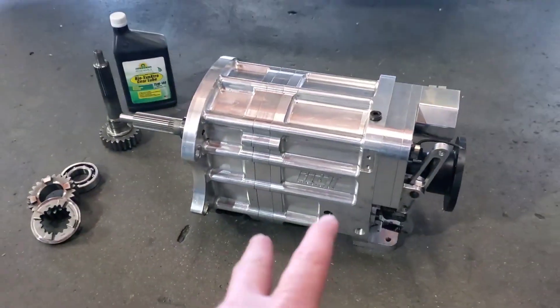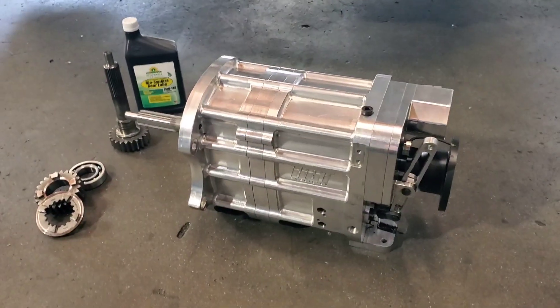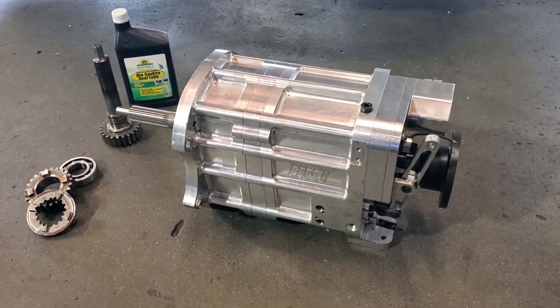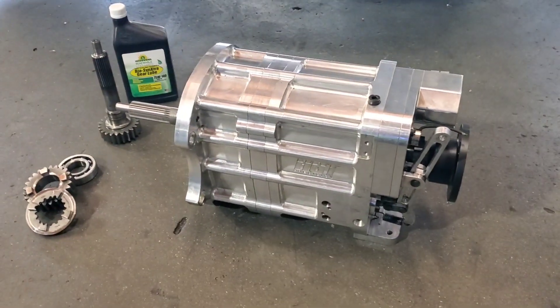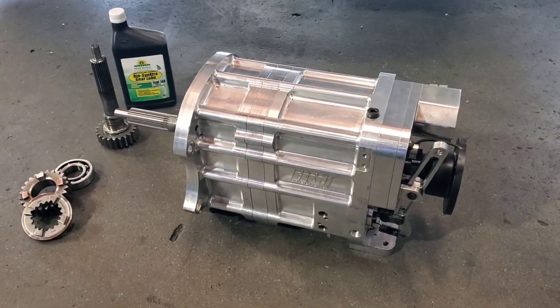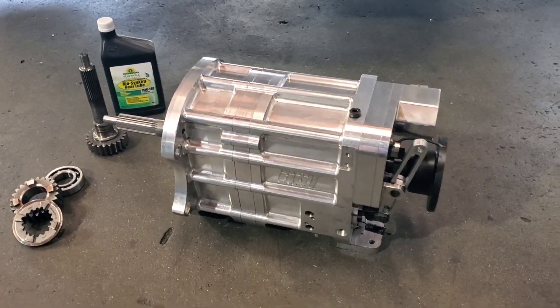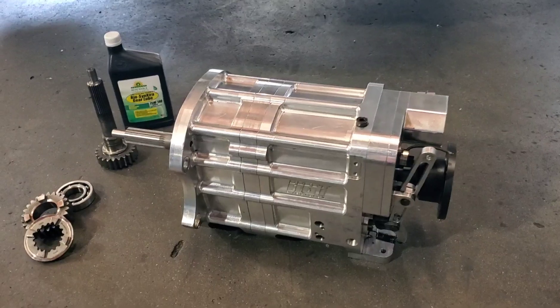We're not running a cooler or pump. With Formula Drift, we're only running a couple laps at a time, but with a street performance or road race application, depending on the time you're running the gearbox, I could see putting a pump and cooler on one of these for sure - and they have the ports and everything to do it.